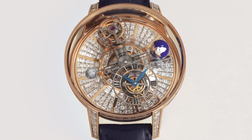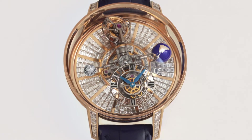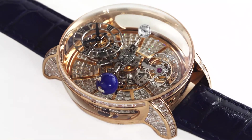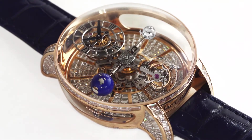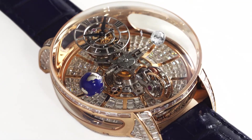This year, the four-satellite structure rotates around the dial in an accelerated five minutes. The Astronomia Tourbillon Revolution's constant motion is on full display in the sapphire crystal and diamond-set rose-gold case.